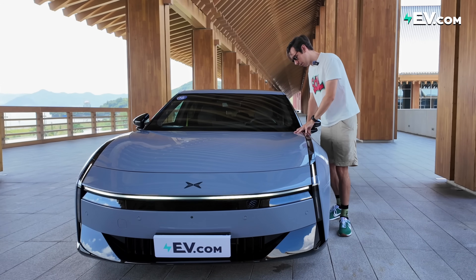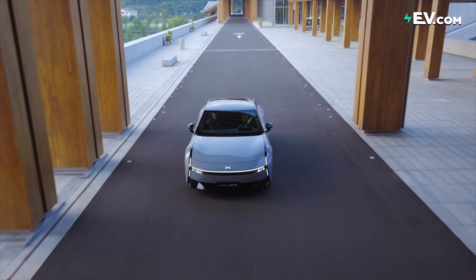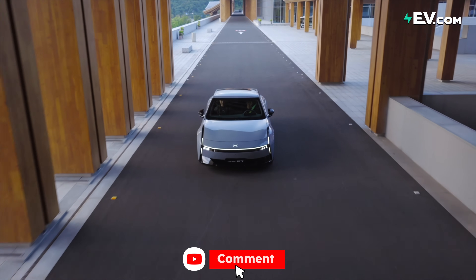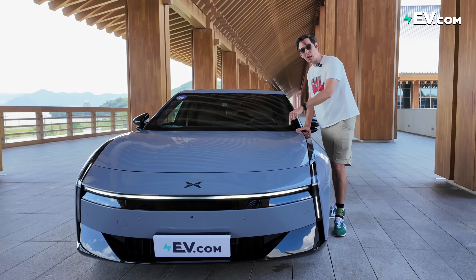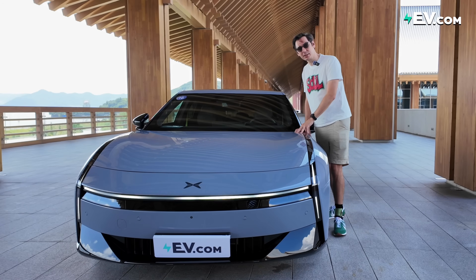And this — the next P7. But is this next P7 really sexy, smart and sporty? What do you think? Make sure you let us know in the comments below. Would you like to see this car in your markets? Be sure to give us a like and a subscribe. I'll see you next time.